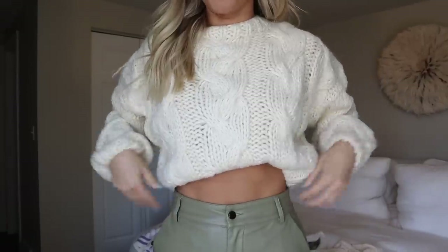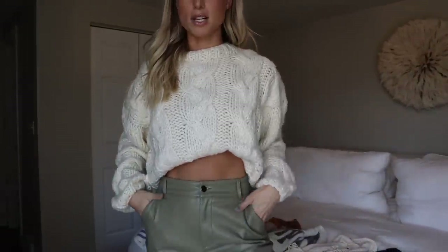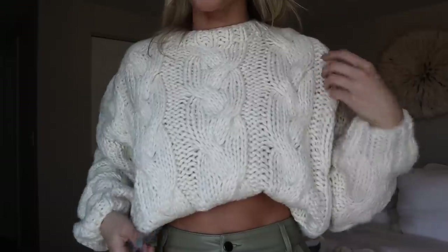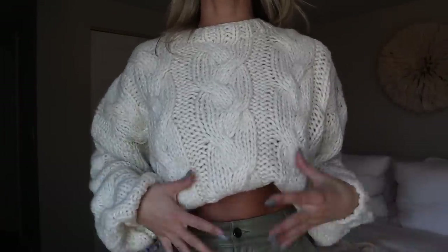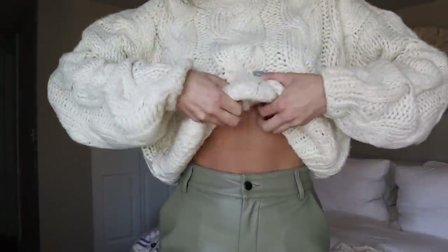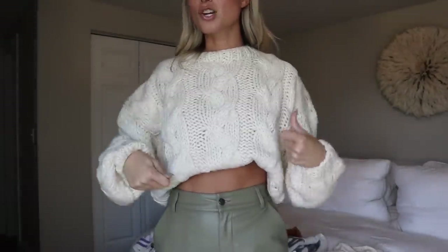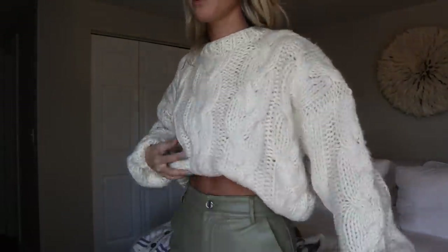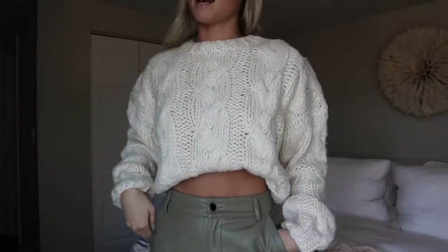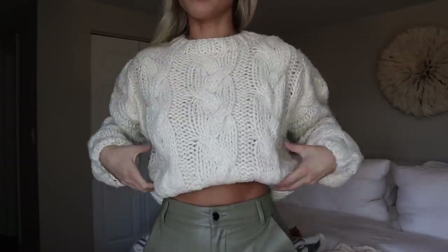I'm going to do a haul vlog style because I love when people do that, just showing how they would style things. First up is this chunky sweater, which is so good. I've been looking for a really thick sweater that isn't too much material because I love doing an undertuck. I could throw a big trench coat over this — it would be so cute. I sized up in this and I'm obsessed with it.